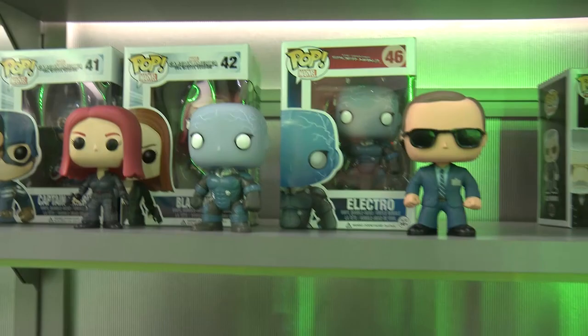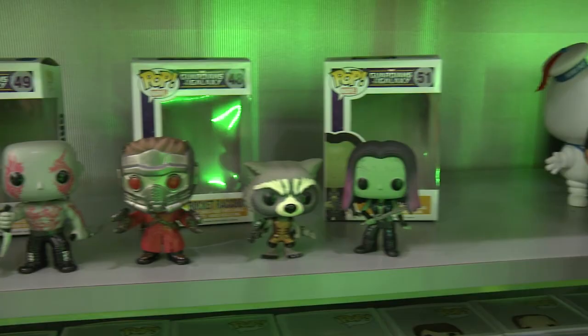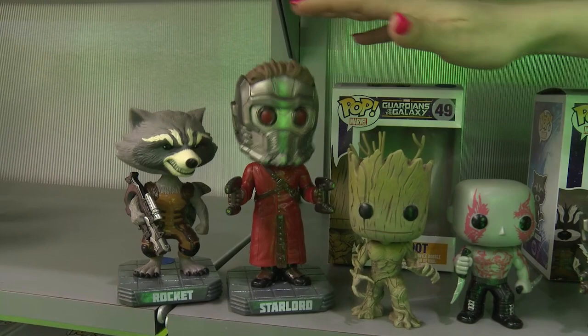We also have Marvel's Guardians of the Galaxy figures — we have Gamora, Rocket Raccoon, Star-Lord, Drax, as well as Groot. And additionally, we have these Wacky Wobblers, which also have bobbleheads for Guardians of the Galaxy — both Star-Lord and the adorable Rocket Raccoon — as well as Amazing Spider-Man 2's Spider-Man and Electro.